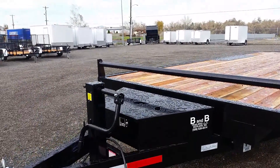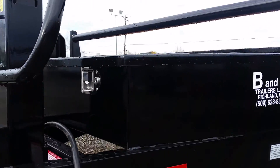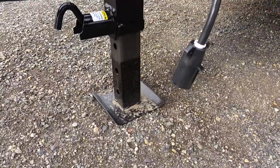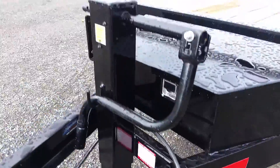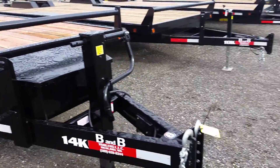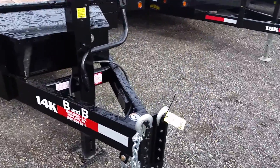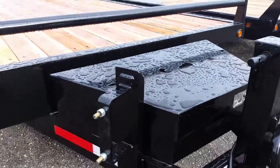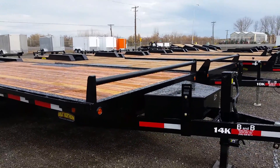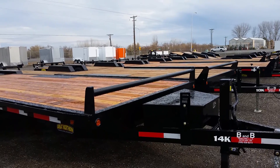Up at the front we have a front bumper bar, a lockable toolbox, a 10,000 pound spring-loaded drop leg jack, our seven-way wiring, spare tire carrier, a five position adjustable coupler, and two and five-sixteenths ball. That is our 8.5 by 20 14k deck over Great Northern trailer — come take a look.